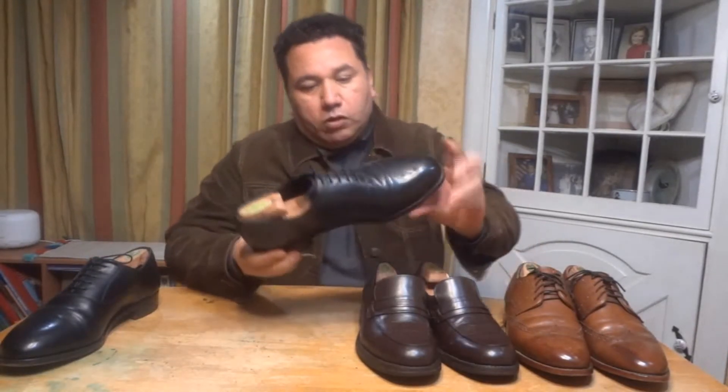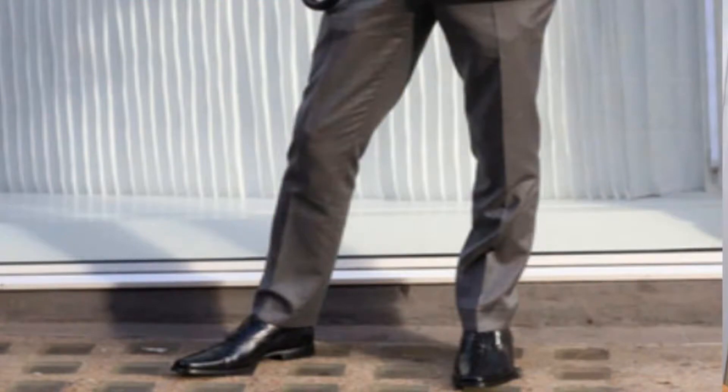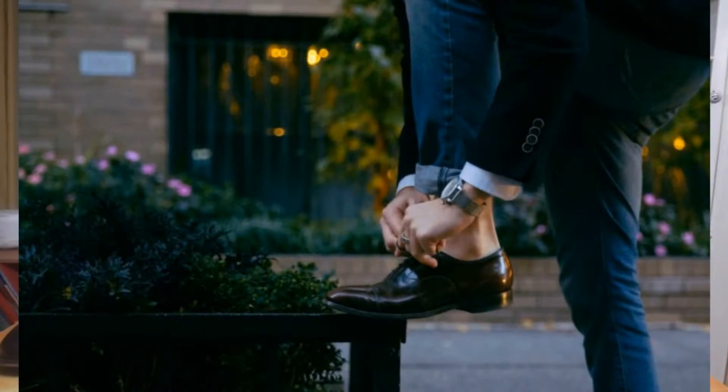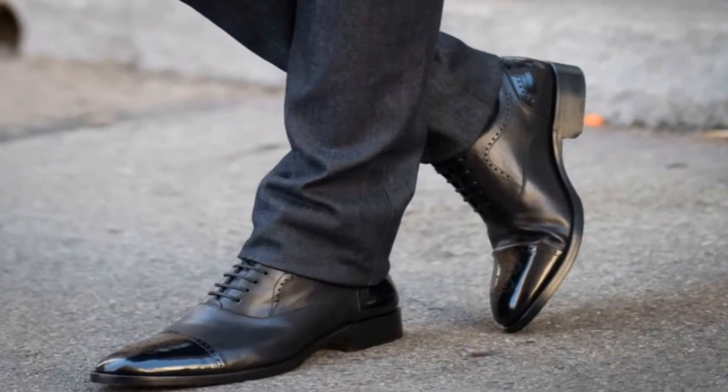This should be one of the first shoes you consider because it's very versatile. You can wear it on Sundays to go to a place of worship, if you go to church, or if you go with the family to a nice restaurant. You can wear this shoe with a suit, or in a casual setting — this will also be okay.